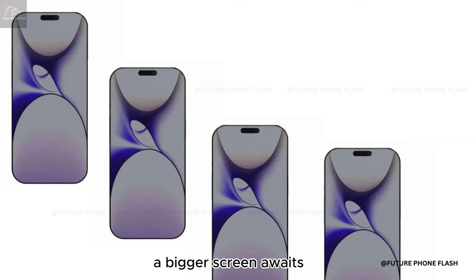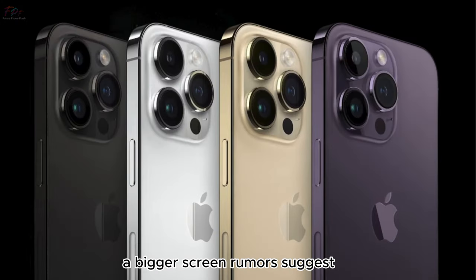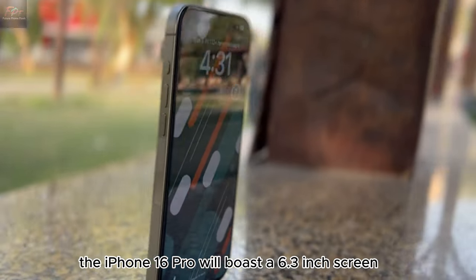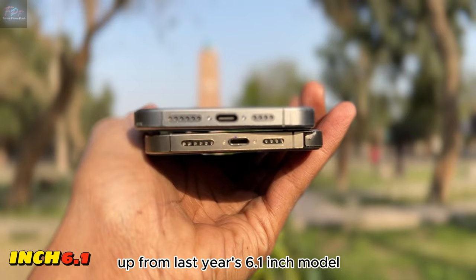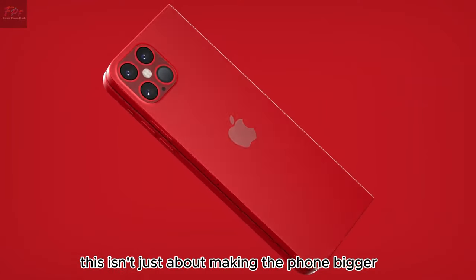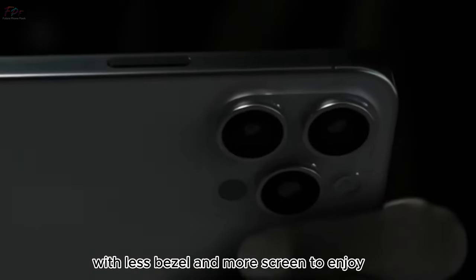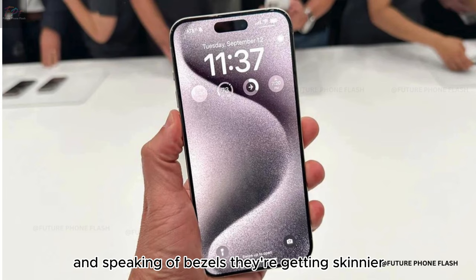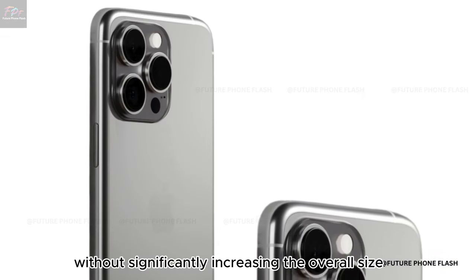A bigger screen awaits. Rumors suggest the iPhone 16 Pro will boast a 6.3-inch screen, up from last year's 6.1-inch model. This isn't just about making the phone bigger — it's about enhancing your viewing experience with less bezel and more screen to enjoy. And speaking of bezels, they're getting skinnier, making for a more immersive display without significantly increasing the overall size of the device.